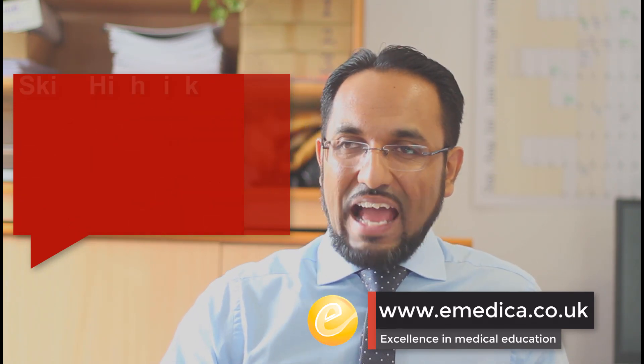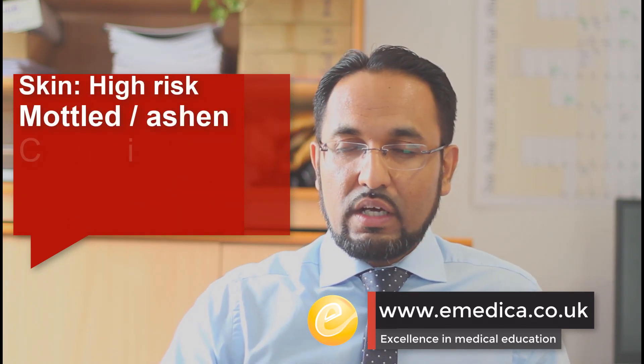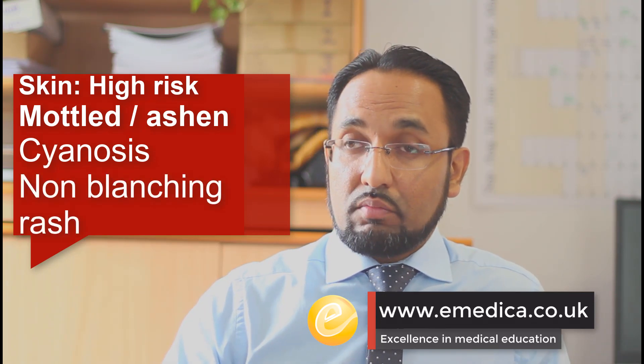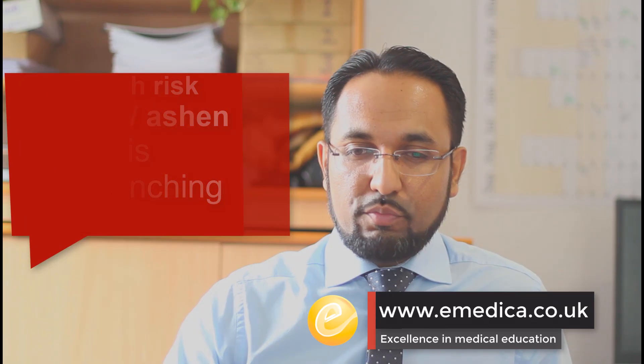In terms of the skin, we'll be looking for things like mottled or ashen skin and cyanosis. Of course, a non-blanching rash is worrying and would warrant an urgent admission for assessment.